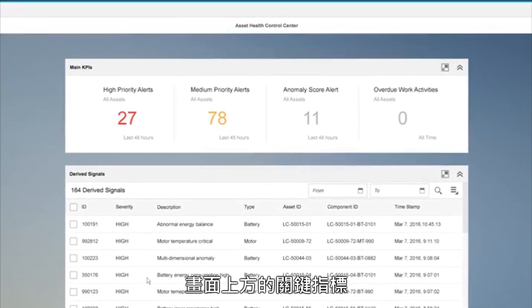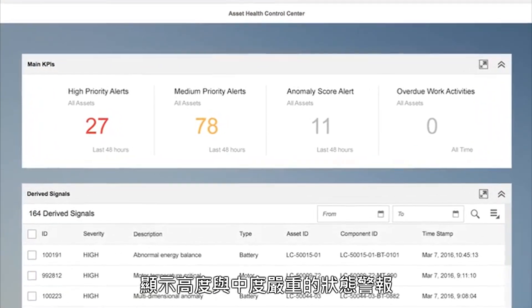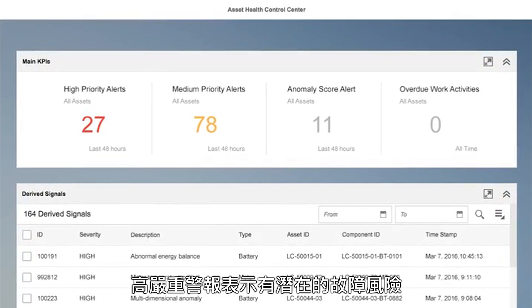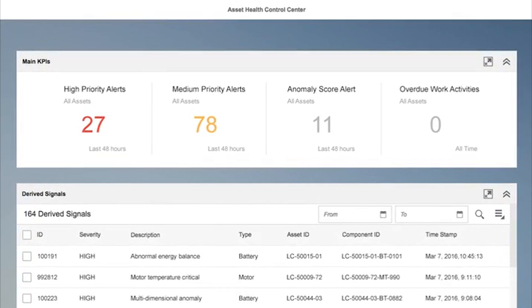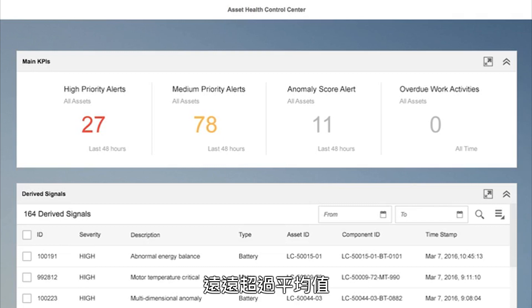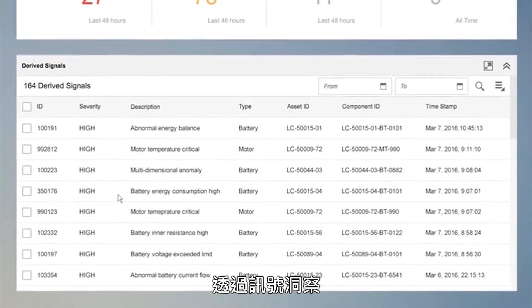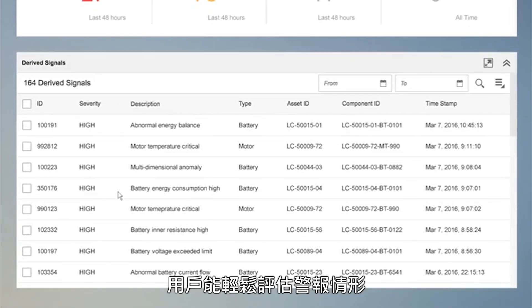On the top, I have a set of key figures that show me the high and medium alerts sent from my fleet. High priority alerts indicate potential asset failures. I see 27 alerts have come in over the last 48 hours — this is quite above the average. By using the derived signals insight provider, I can begin my assessment of the situation.